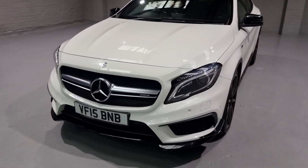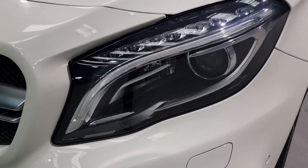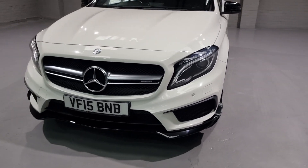Now the front end has some very stylish features. We have the gorgeous lights there - they look stunning. We've got the DRLs in there as well, all LED. We've got front parking sensors.